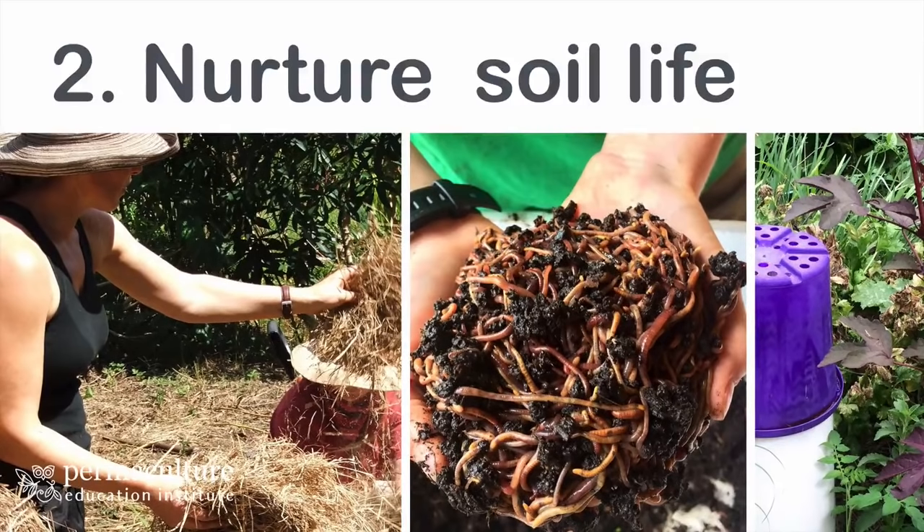The less you till, the less you compact, and the more organic matter you add into your soil, your soil life will start to thrive. Other things I've talked about in previous masterclasses include the idea of in-situ composting systems. The last picture is an example of one of my worm towers. All throughout the garden there are places I can directly feed the soil — whether through moving compost bins, worm towers, or various other things — all trying to protect and feed the soil life directly. That's my number two key tip.